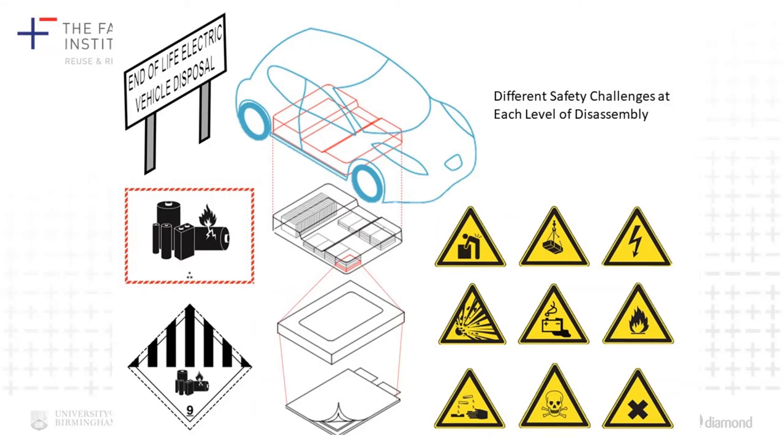At the module level, there are more challenges — especially around the use of glues and adhesives to stick things together, because it's very difficult to separate things not joined with mechanical fixings. Things might also be soldered together, and we don't know the condition of the module in terms of state of charge and state of health. These are all problems we're working to address — some through advanced diagnostic techniques to ascertain state of health, and through design for recycling, by being able to extract information from battery management systems.